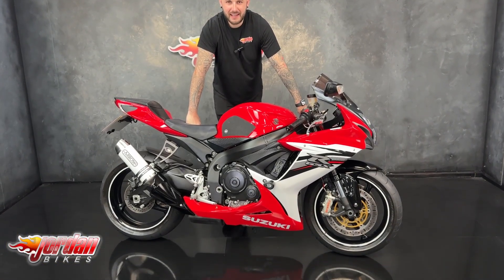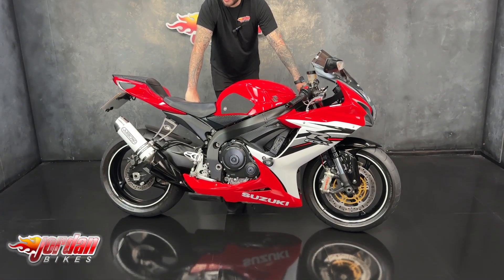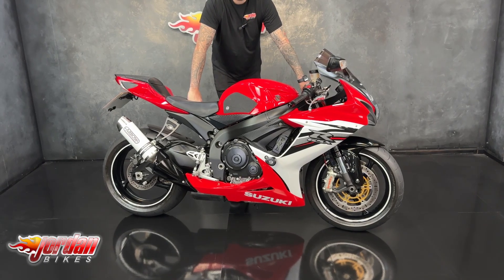How are we doing guys? It's Joe here at Jordan Bikes in Leeds, and welcome to the video of this stunning 2014 J6R600.